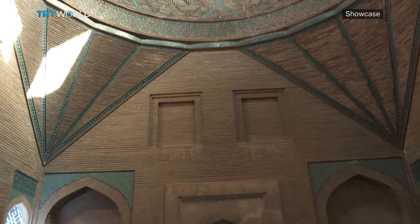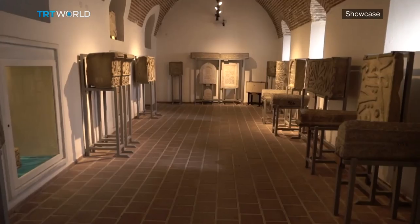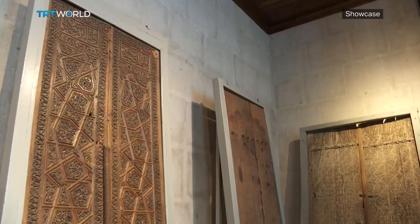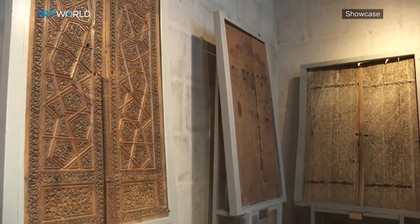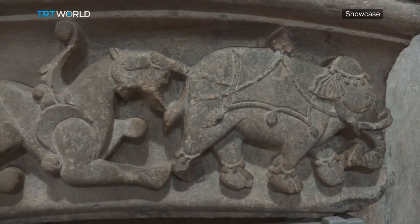The artifacts inside were excavated from the fortress of Konya. The variety of stone inscriptions, reliefs and tombstones offer an up-close glimpse into the Seljuk world, with animals, dragons and angels symbolizing love, power and peace.